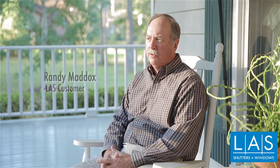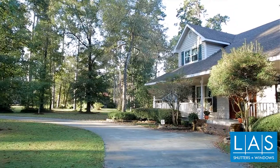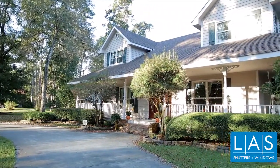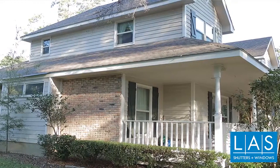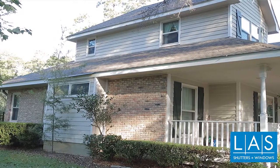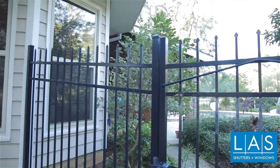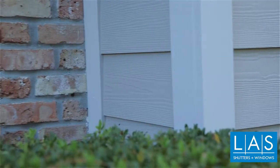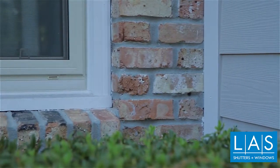We decided to replace all of our windows with windows from LAS — about 38 in all. What we liked most about LAS was the whole process: the time we spent going to look at the windows at their location, deciding on the color, getting the windows ordered — everything was done in less than two weeks.